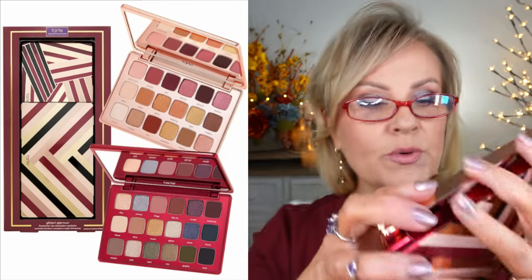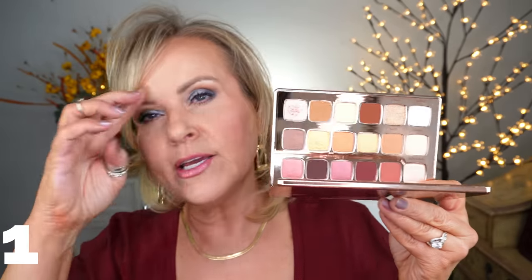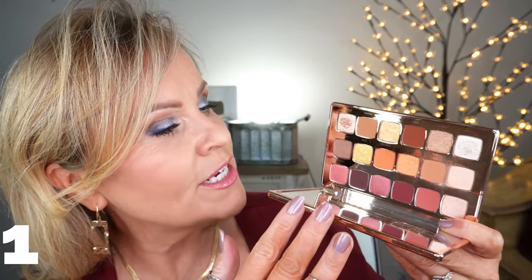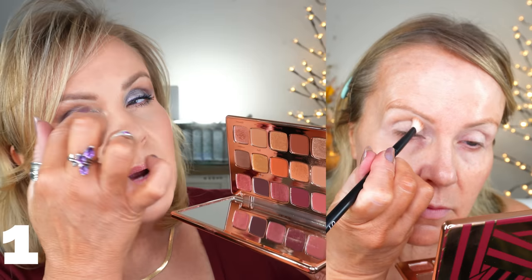On my eyes I'm wearing the eyeshadow palettes from Tarte — new releases from the Tarte Wardrobe collection. The first is called Gilded, which has more earthy tones with some burgundies. It also has some chrome-finish shades in here — the colors are so pretty. I only wore three shades today: a shimmer on my lid and two others as transition colors. This whole row has beautiful pinks and purples. I truly don't remember their holiday palettes having this good of quality.